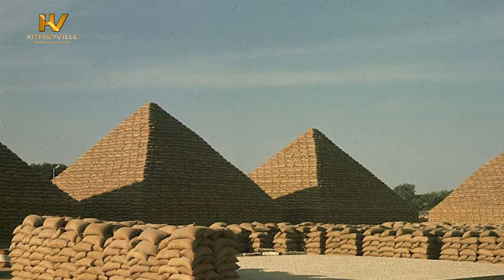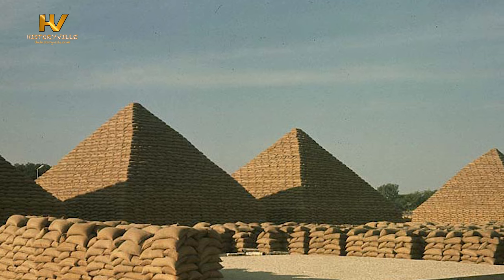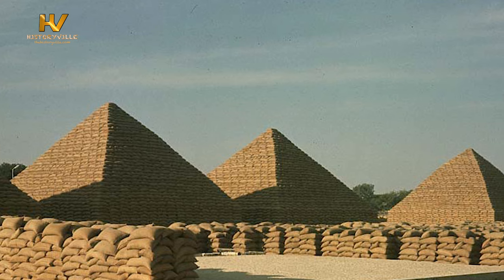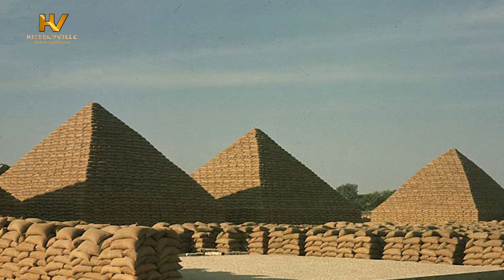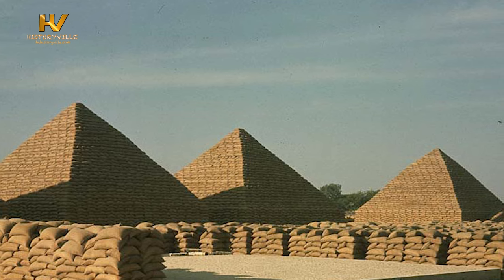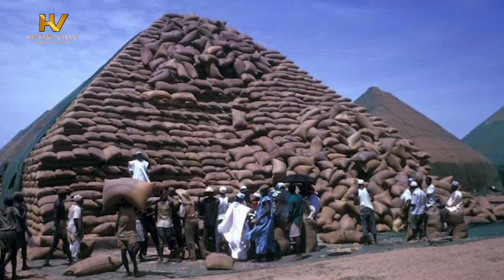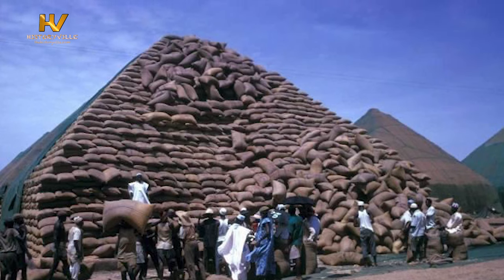Groundnut pyramids were pyramid-like structures made from groundnut sacks. The pyramids were built in northern Nigeria in cities such as Kano, where groundnut production was a key part of the economy in Nigeria's First Republic. They were viewed as both a tourist attraction and a symbol of wealth. In the 1960s and 70s, as production in Nigeria shifted from agriculture to oil, the groundnut pyramid gradually disappeared.